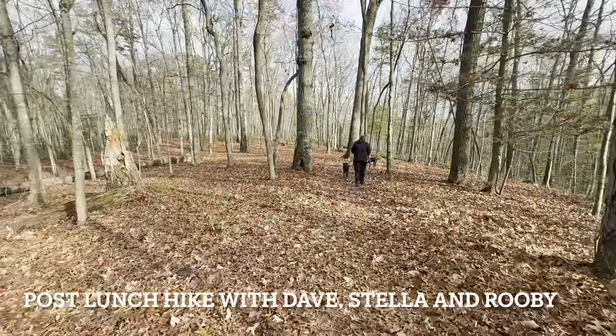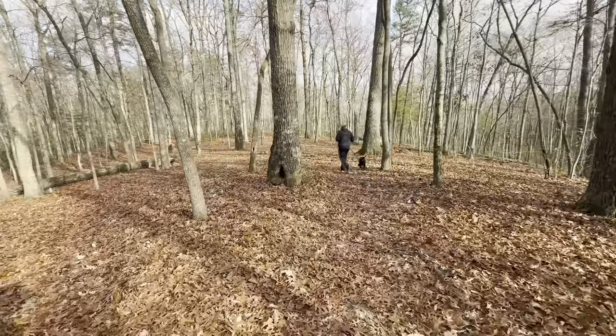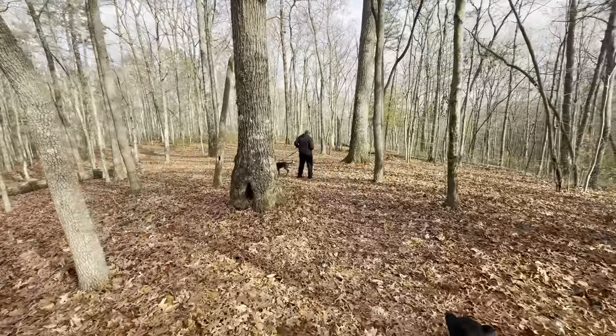Headed out to check out Pioneer Overlook now. This is featured on one of my short hike videos — I'll be sure to link it in the description below.